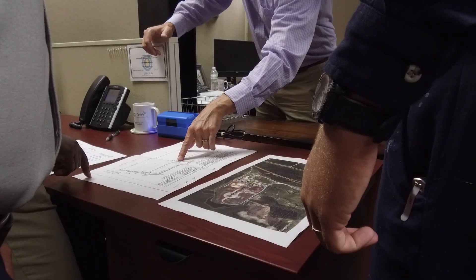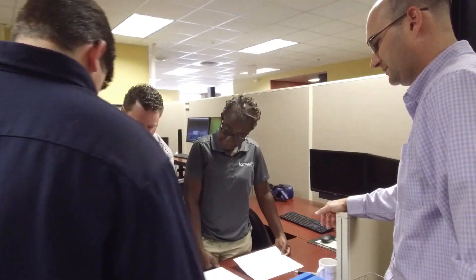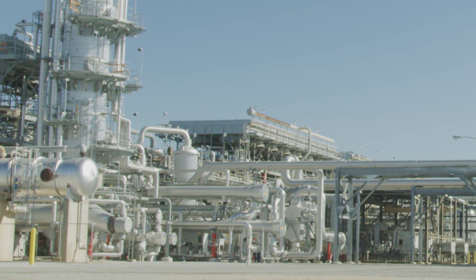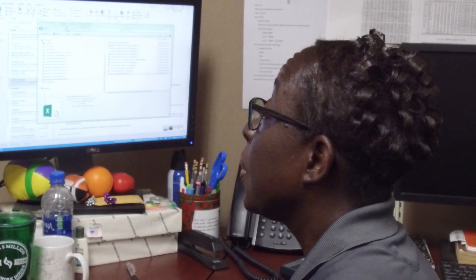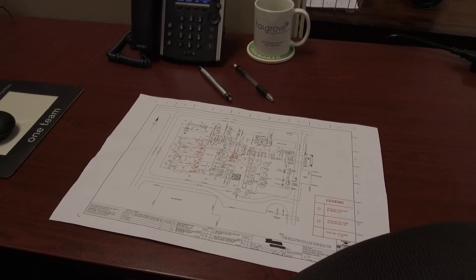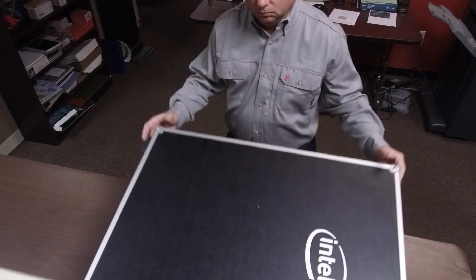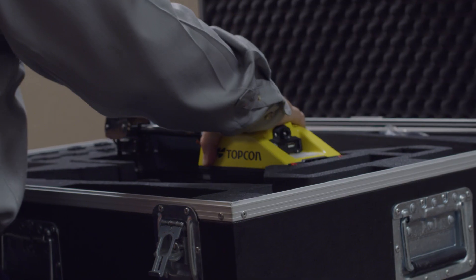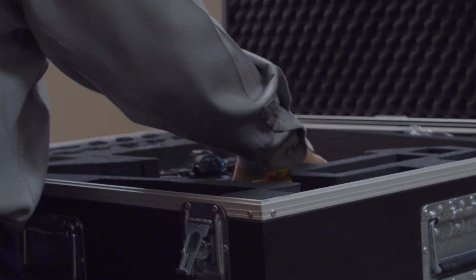A typical scanning job starts with our surveying team meeting with someone from the design team to take us to the site. We meet there, go and walk the area of concern. We work with the design team to place the scans in a manner that we capture what they need. Once we plan our missions inside the office, we'll then go to the field.